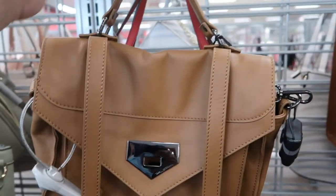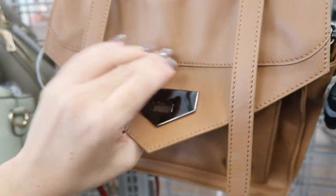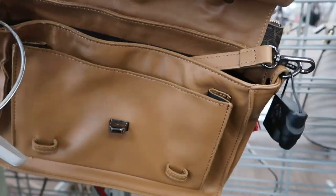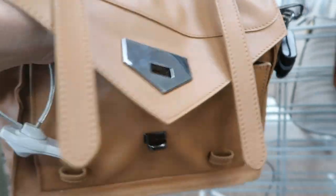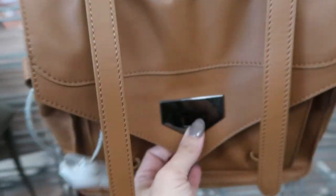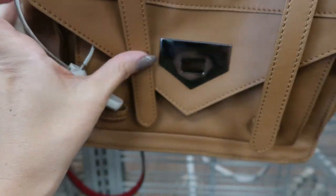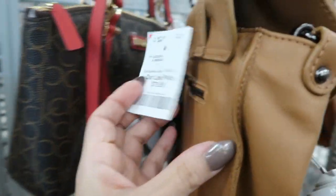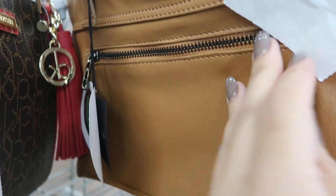Here's a Valentina Fiore satchel. You can tell this is made with really nice leather — that's the inside. There's a little buckle closure and these straps go in here, and there's also a zipper. This one is $79.99.